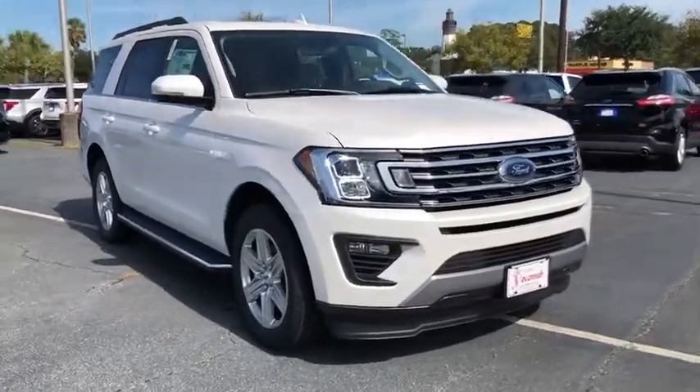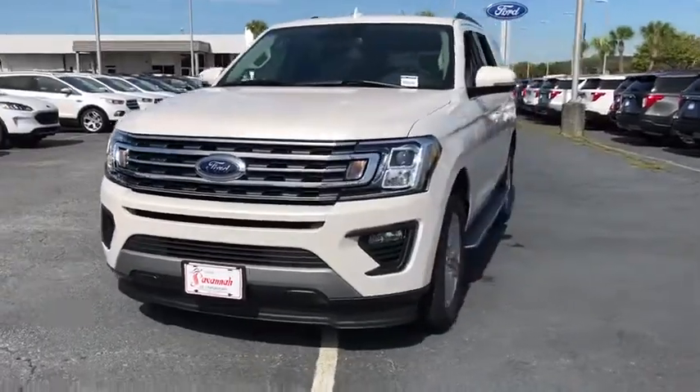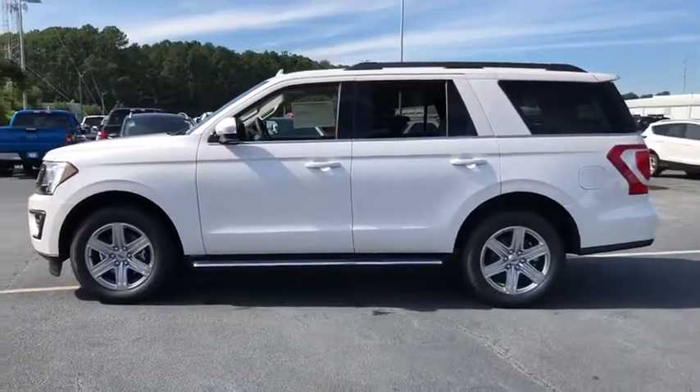Take a ride in the 2019 Ford Expedition. Powerful, controlled, resourceful. Expedition. This vehicle has less than 100 miles. Here are some of this vehicle's great options.